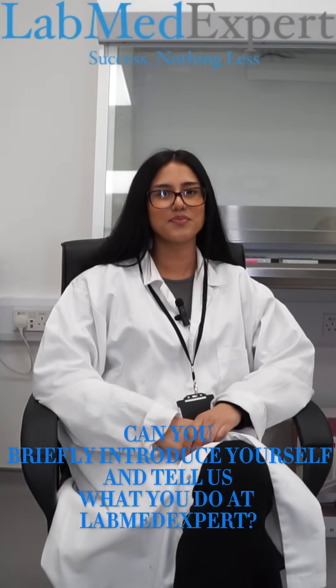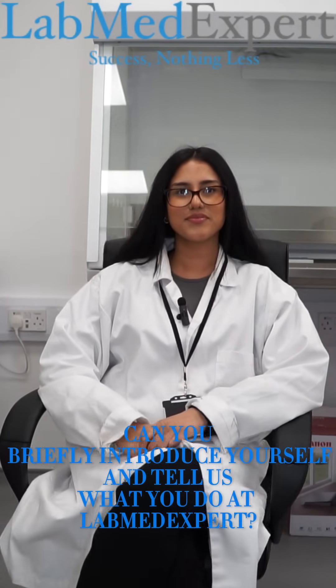Can you briefly introduce yourself and tell us what you do at LabMedExpert? Hi everyone, welcome to LabMedExpert. My name is Mampreet. I'm the training officer here in histology and in microbiology.